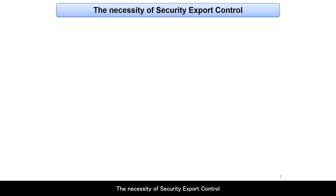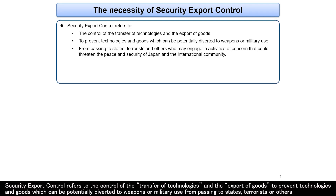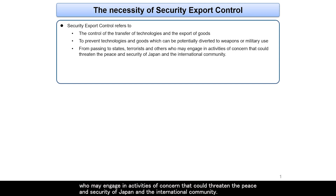Security Export Control refers to the control of the transfer of technologies and the export of goods to prevent technologies and goods which can be potentially diverted to weapons or military use from passing to states, terrorists, or others who may engage in activities of concern that could threaten the peace and security of Japan and the international community.